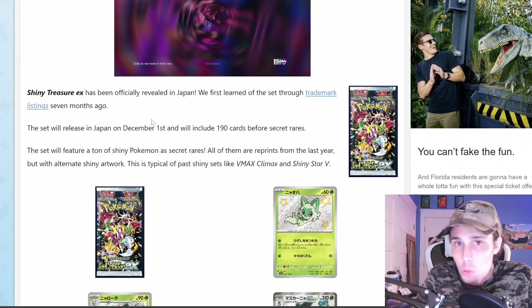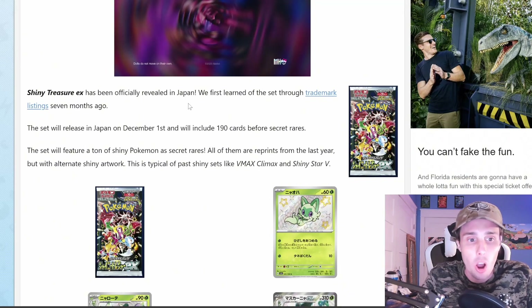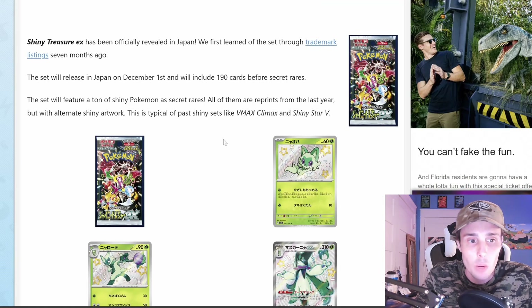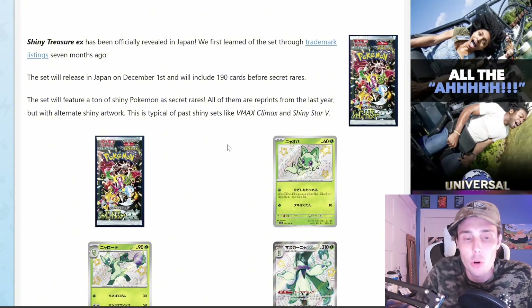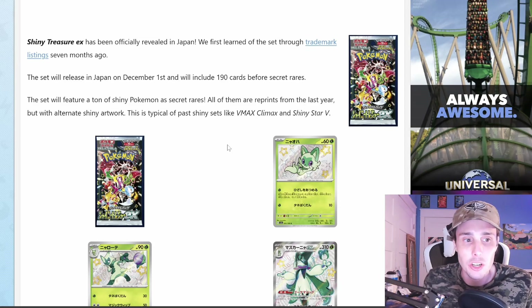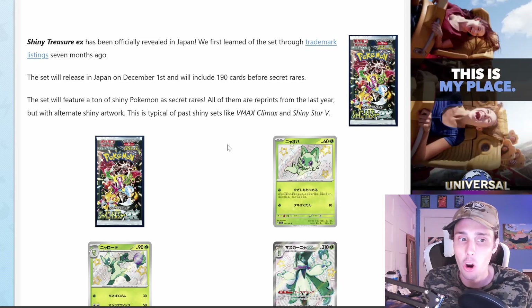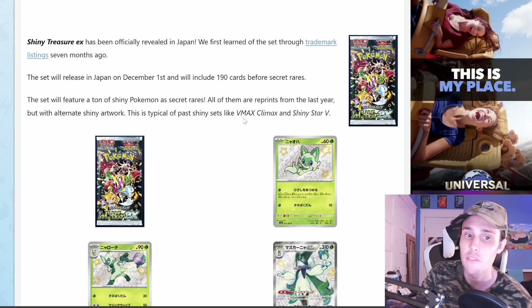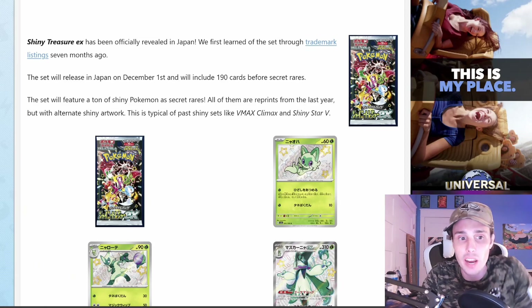This set will be releasing in Japan on December 1st and it will include 190 cards before Secret Rares. The set will have a ton of Shiny Pokemon as Secret Rares. All of them are reprints from last year but with alternate Shiny artwork. This is typical of past Shiny sets like VMAX Climax and Shiny Star V.